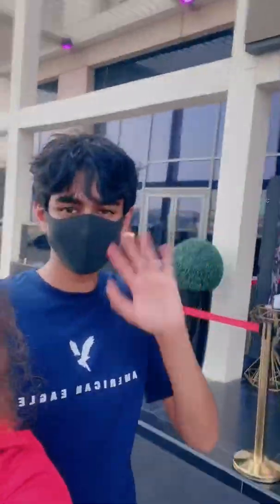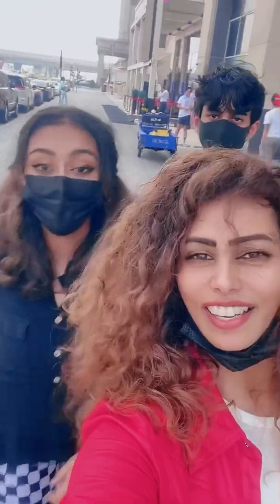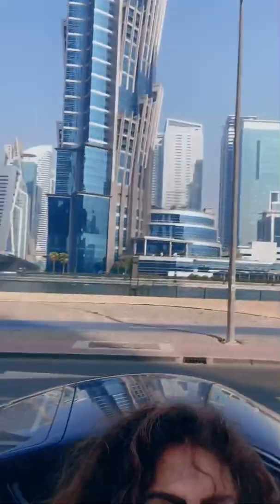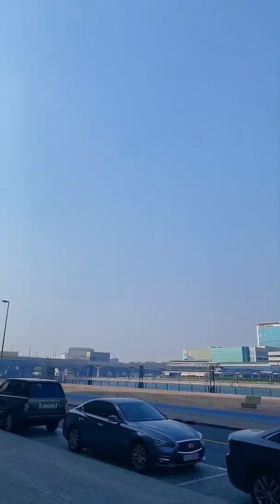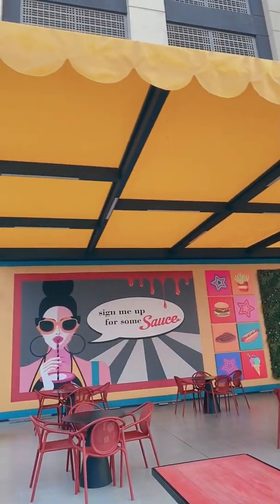Hi guys, how are you doing? Oh god, it's so windy today. We are here at Sauce to Buy, located in Business Bay, for a restaurant review. Let's just enter.